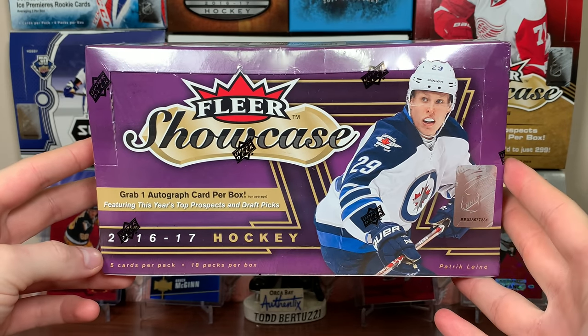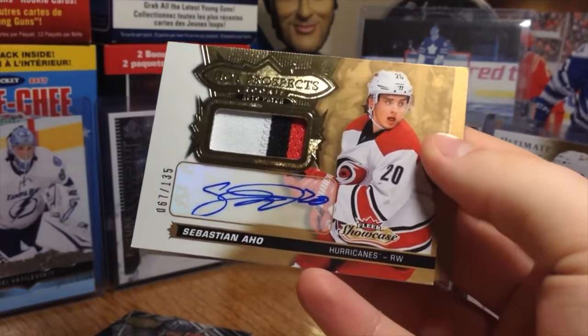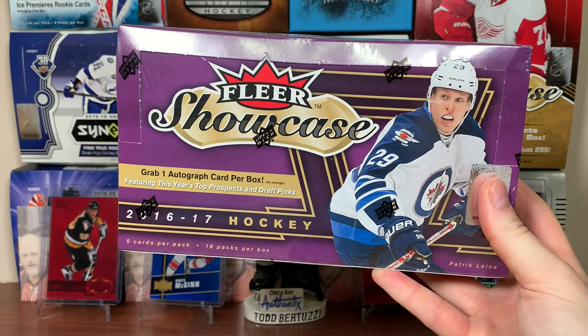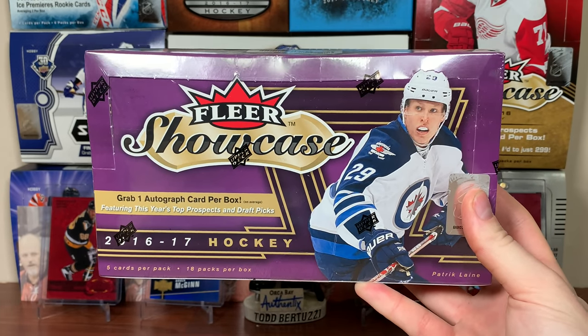Also pulled this from loose packs - Sebastian Ajo. Nice. Man, this product - I just love it. RPA hunting at a reasonable price. Well, it used to be reasonably priced. Not anymore. Yeah, we're coming back into it.